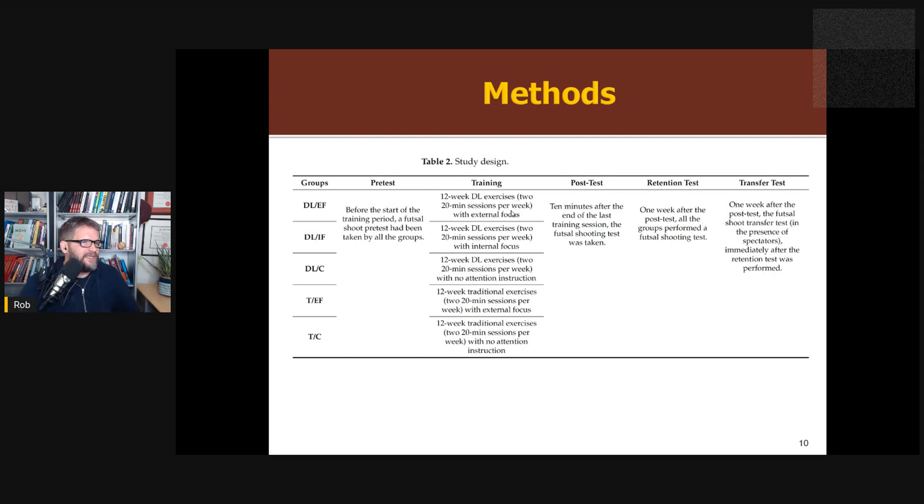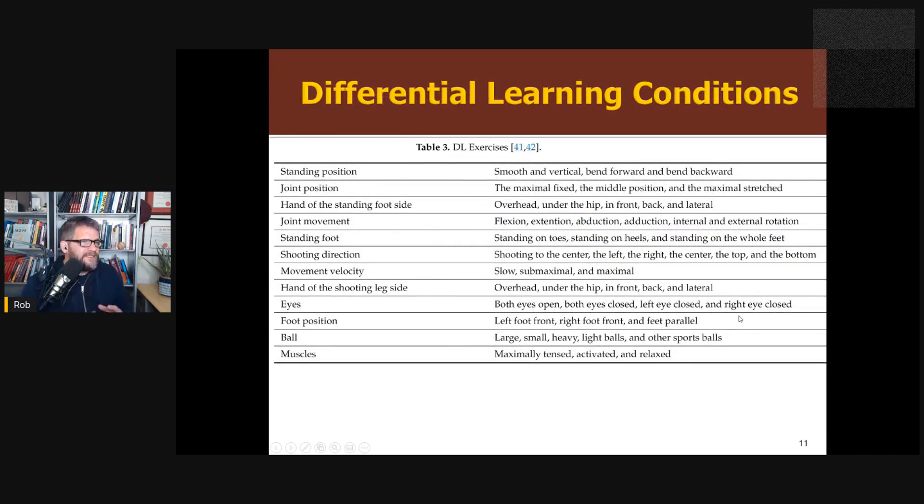They used a pre-test/post-test design, looking at shooting skill — shooting from different angles and positions with an accuracy score. There was a retention test after training, and a transfer test conducted under competition pressure, with spectators brought in. The differential learning conditions varied things like standing position, hand position, plant foot, shoot direction, velocity, eyes open or closed, and foot position — very typical differential learning variables. The idea is to pick from these randomly to get athletes to move differently on every single execution, exploring the movement space with random fluctuations rather than pushing toward any particular correct movement.